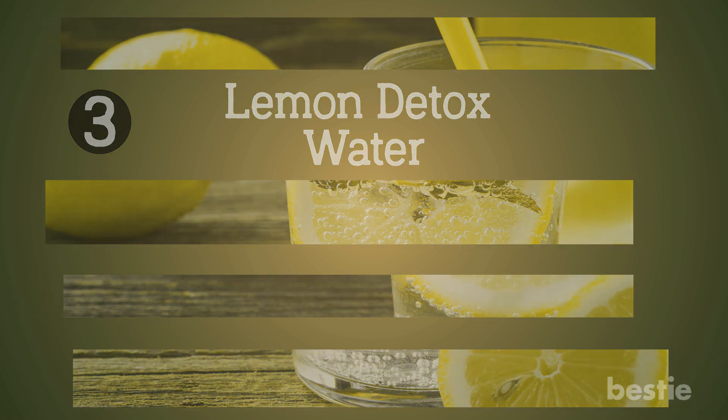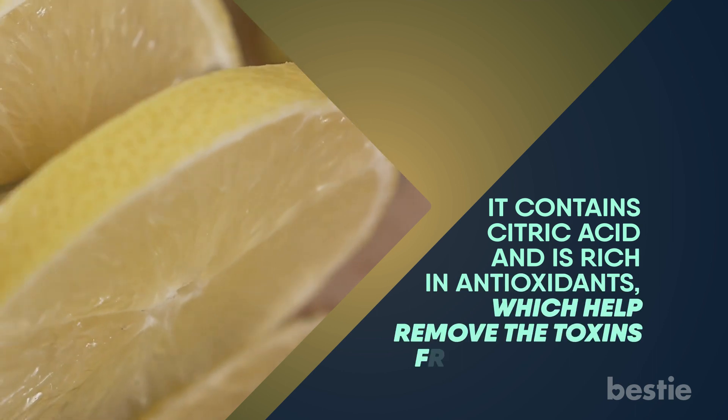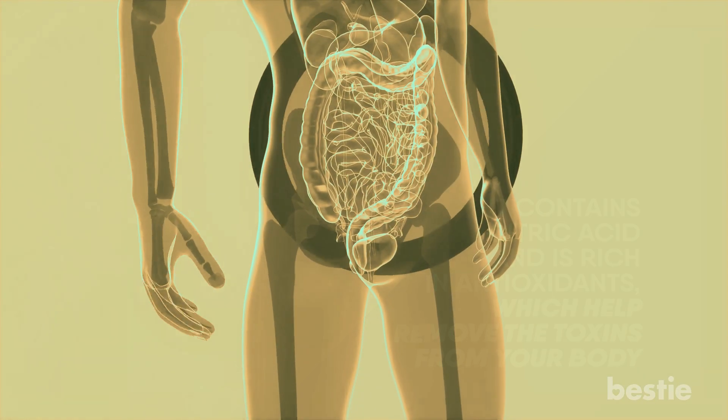Lemon detox water. It's well known that lemon is packed with vitamin C. It contains citric acid and is rich in antioxidants, which help remove the toxins from your body. As a result, your metabolism will improve.